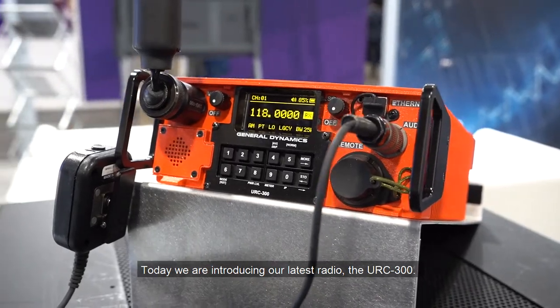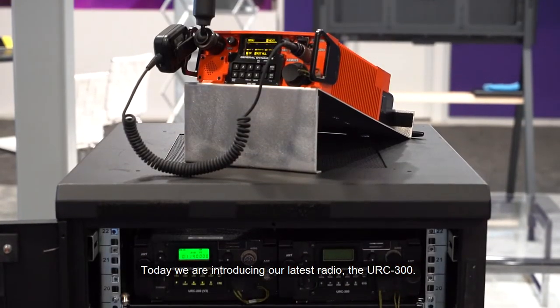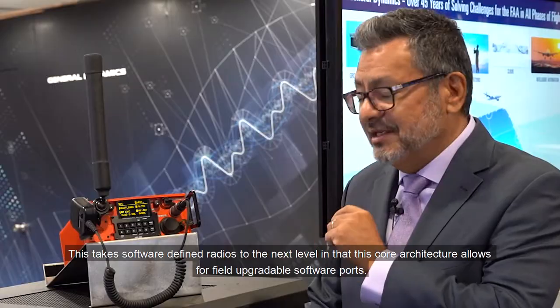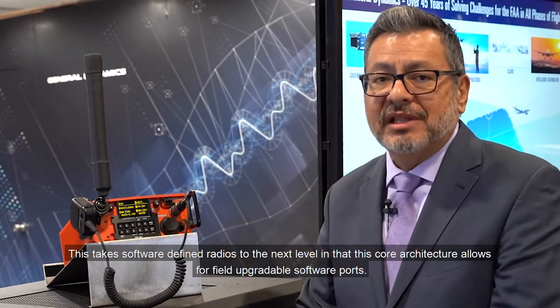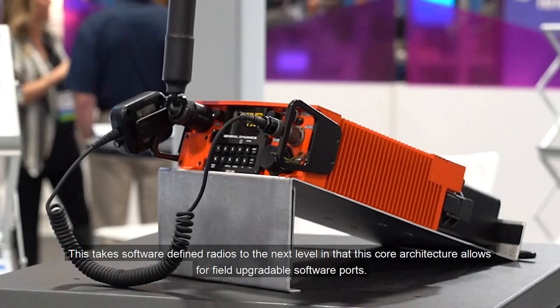Today, we are introducing our latest radio, the URC 300. This takes software-defined radios to the next level, in that this core architecture allows for field-upgradable software ports.